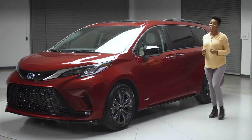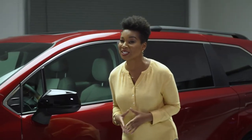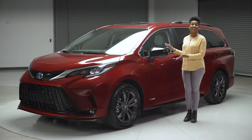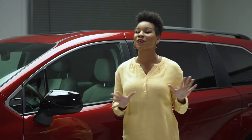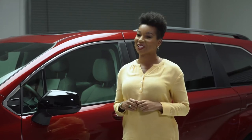With its knockout style, comfort, and advanced functionality, Sienna brings serious fun to the Toyota family and families across America. And right here we've got the Sienna XSE, an exciting grade that takes that formula even further with a dose of unexpected attitude. Let's take a closer look.